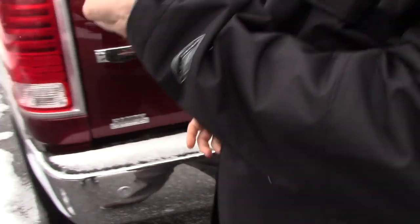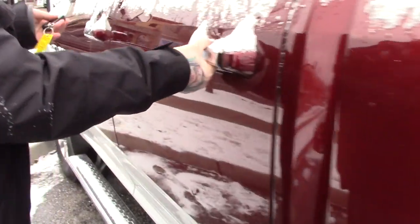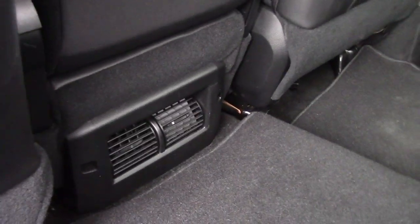If you bring it around to the front, you can take a look inside. This does have the smart key system with a factory remote start. It's got the beautiful black leather interior, not showing much of any wear and tear at all — still in beautiful condition.